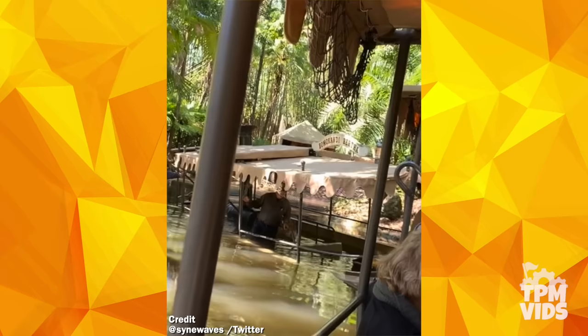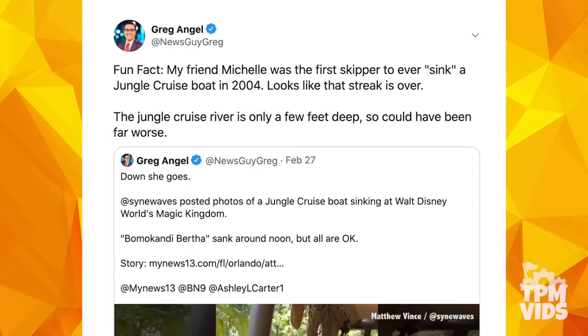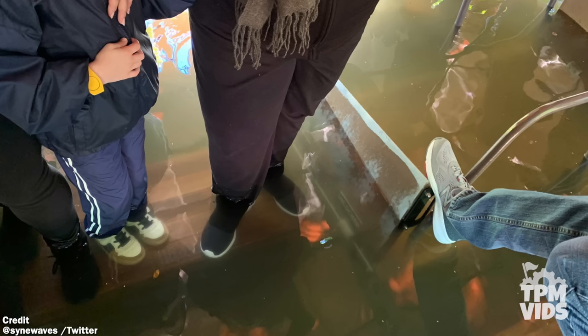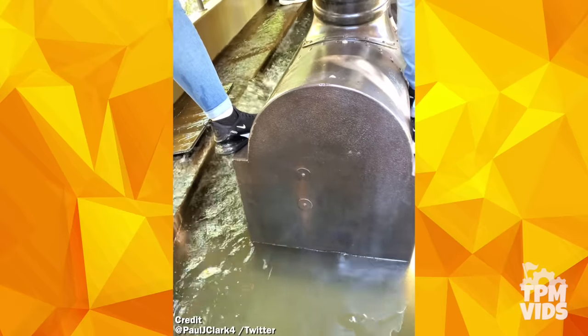Shockingly, this isn't the first time a Jungle Cruise boat has sank. According to Greg Angel, his friend Michelle sunk the first boat in 2004, well before social media was a thing so who would have known? All I can say is that hopefully this is the last time a boat sinks, but as they say, things do come in threes.